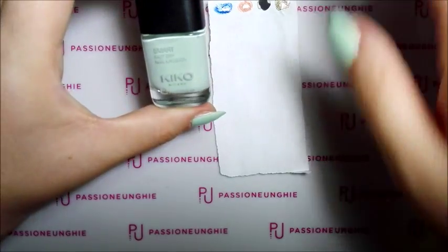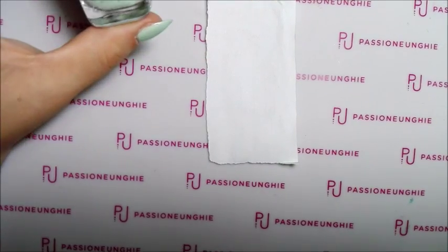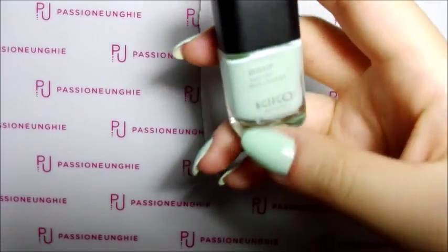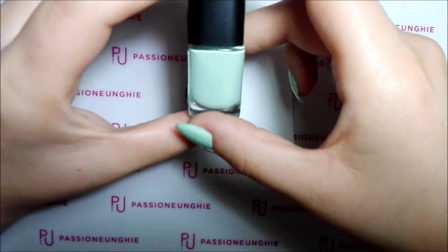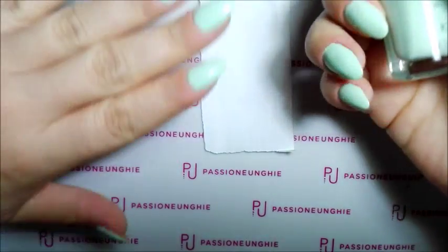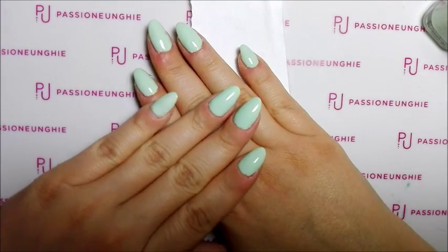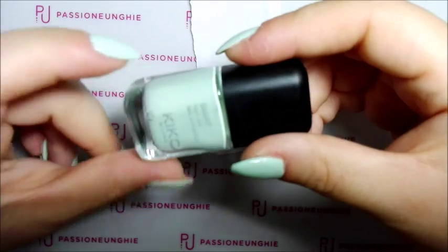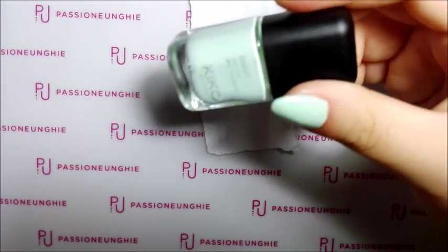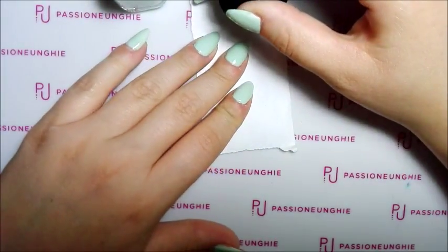Questo qui, ragazze, è stupendo come colore. Appena l'ho visto l'ho preso, perché questo colore qui non ce l'ho. Appare menta latte, una cosa del genere. Appena l'ho visto dico, no, è mio, lo devo prendere. Ed è questo che ho sulle unghie. Guardate, è una cosa stupenda, molto delicato, bellissimo. Mi piace veramente tanto. Ce l'ho anche come gel colorato forse, però non so se è un po' più scuro, non mi ricordo.